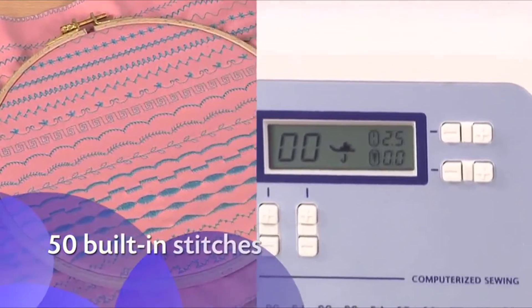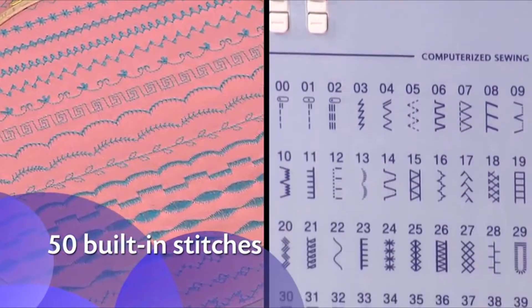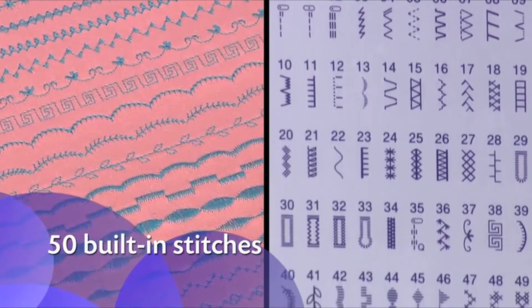It includes 50 built-in stitches, with stitches for quilting, decorative sewing, blind hems, and more.